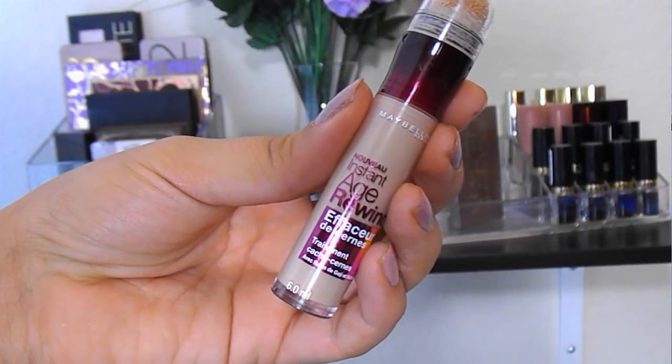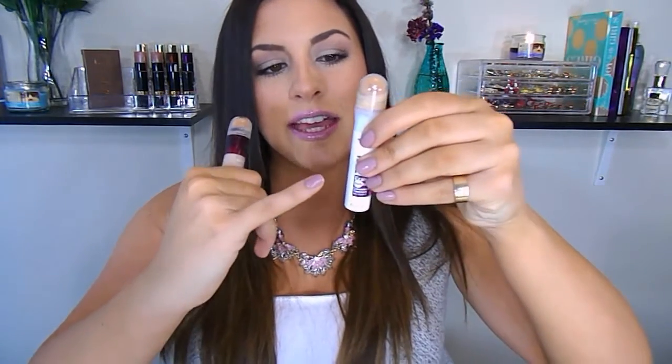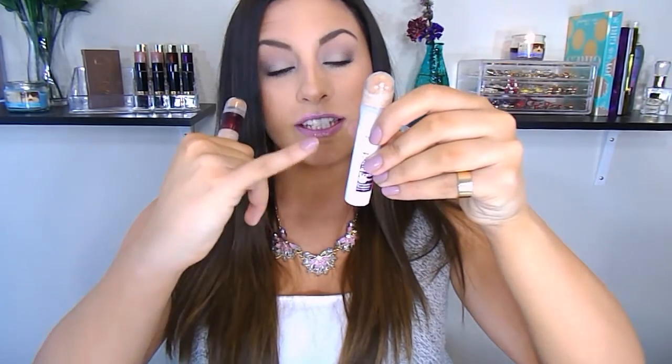Sticking with face products, this is a repurchase — one of my holy grail concealers. This is the Maybelline Instant Age Rewind Concealer. I also have the Dark Spot Corrector and the Dark Circle Eraser — I love both and like to have them both on hand. The main difference is the Dark Spot Corrector is a little bit more on the yellow side, and this one's more on the fair, light side.